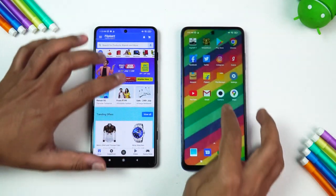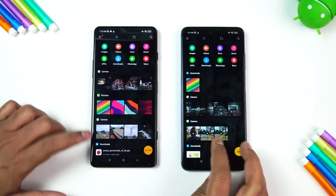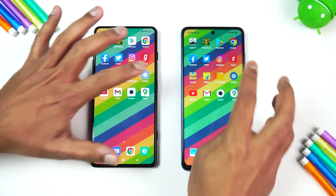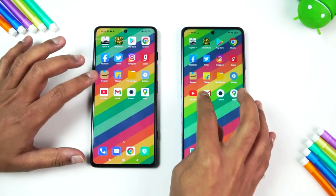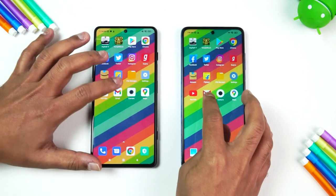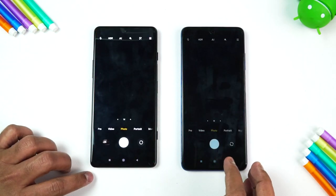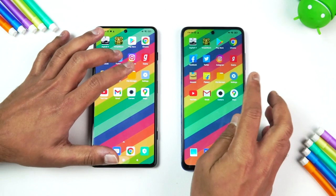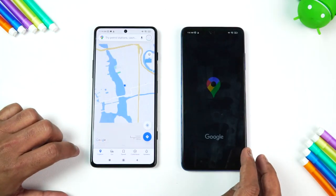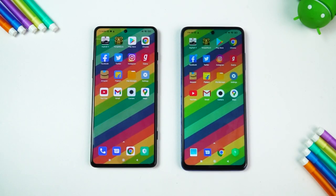Amazon: GT is faster. Flipkart: GT is faster. Settings: almost the same, but GT is faster. YouTube: GT is faster. Gmail: GT is faster. Camera: Poco X3 Pro is faster. Maps: once again GT is faster.